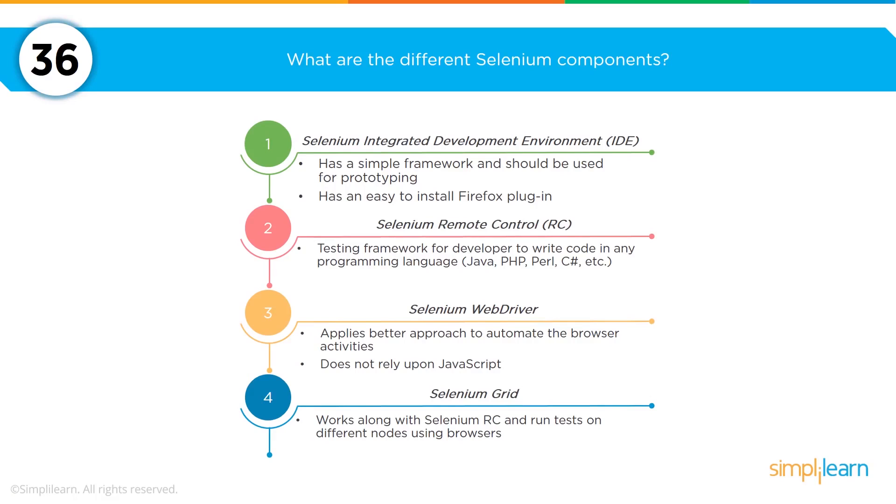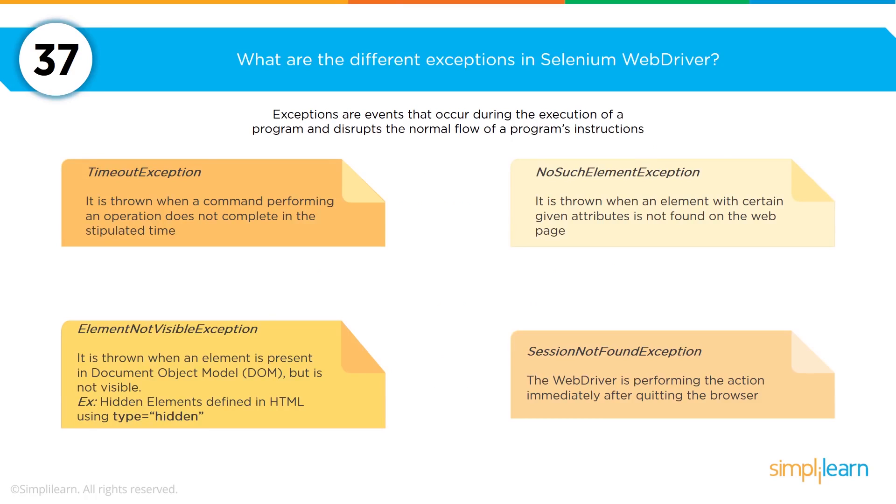Let's talk about continuous testing with Selenium. The four different Selenium components are: Selenium IDE (integrated development environment), Selenium RC (remote control), Selenium WebDriver, and Selenium Grid. An exception is an event that occurs during execution of a program that disrupts the normal flow of instructions. The four different exceptions in Selenium WebDriver are: timeout exception, element not visible exception, no such element exception, and session not found exception.